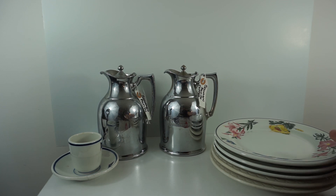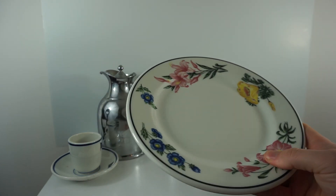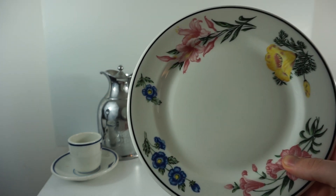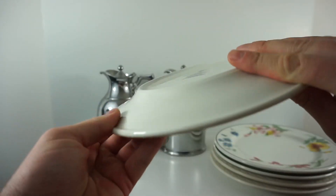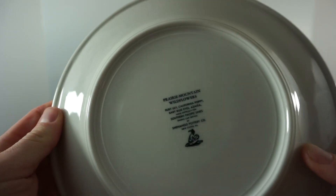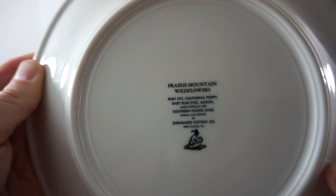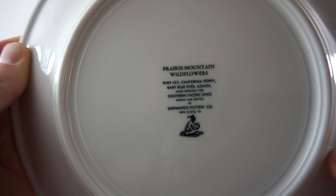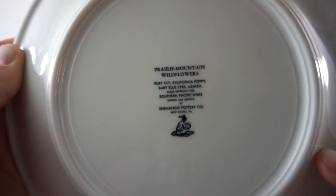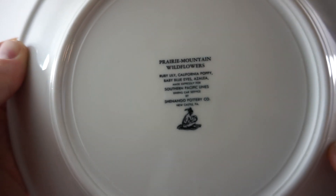These are beautiful plates that we actually picked up today. As you can see, they have beautiful wildflower designs on them — really awesome plates with nice colors. If we turn them around, this is how you identify them: these are the Prairie Mountain Wildflowers plates, and we have Ruby Lily, the California Poppy, Baby Blue Eyes, and Azalea.